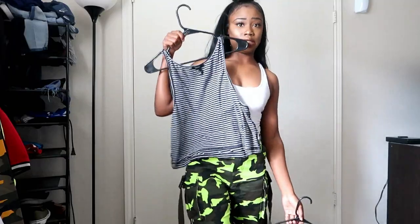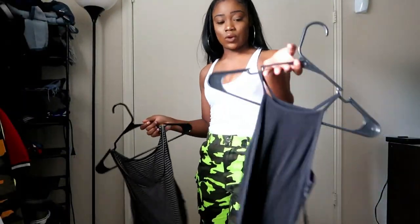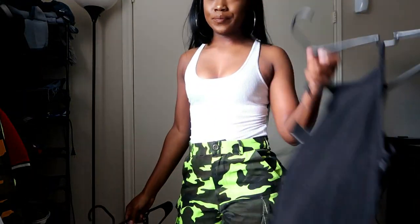You can do any type of tank top really. This one is from Forever 21 — it's just striped with different colors — or you could just do a plain black one.